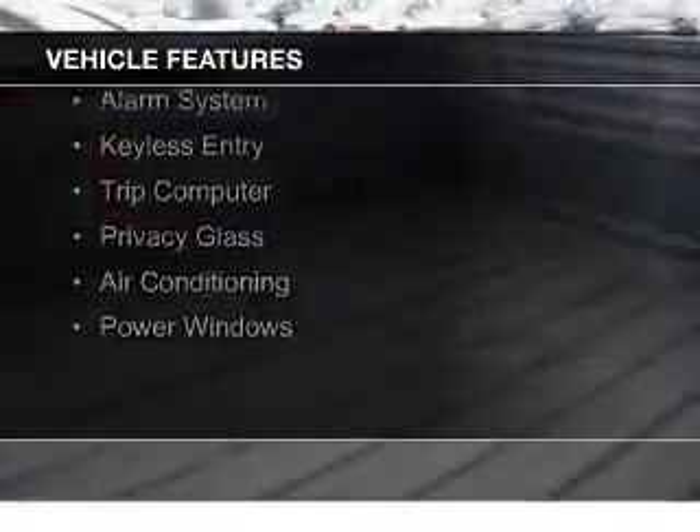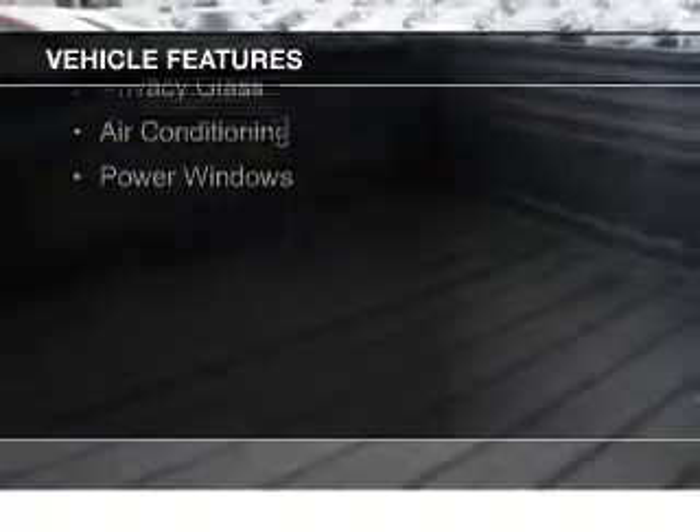aluminum rims, auto dimming mirrors, an adjustable tilt steering wheel, an alarm system, keyless entry, a trip computer, privacy glass, air conditioning, and power windows.